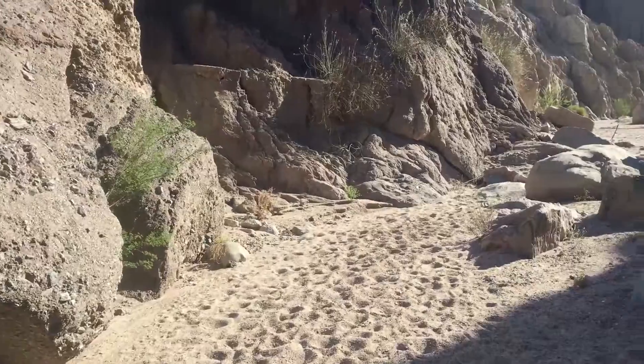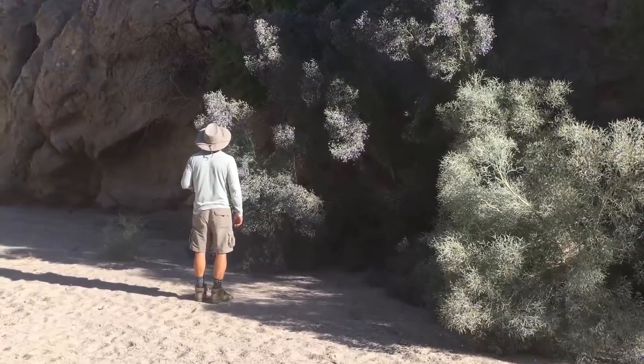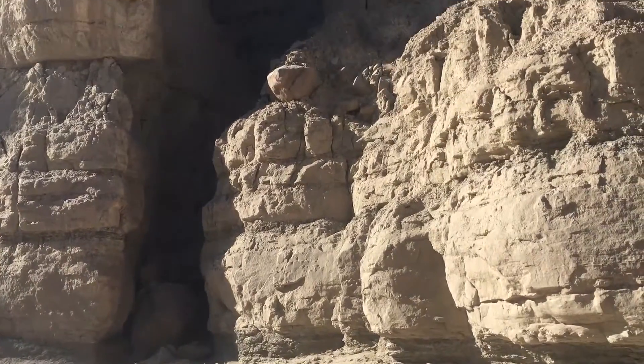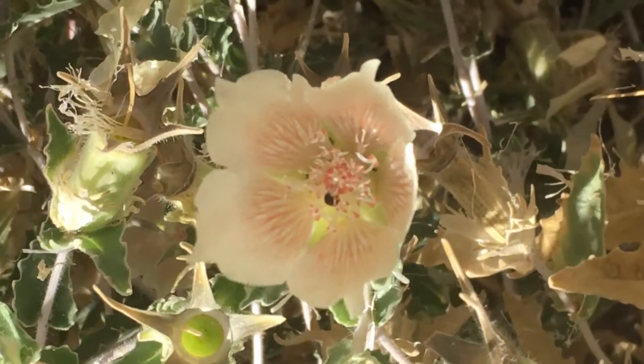Not far from Palm Springs, California, the Mecca Hills lie along the boundary of the North American tectonic plate, where the San Andreas Fault converges with other fault lines to form the uplifted, geologically exotic area known as the Mecca Hills.